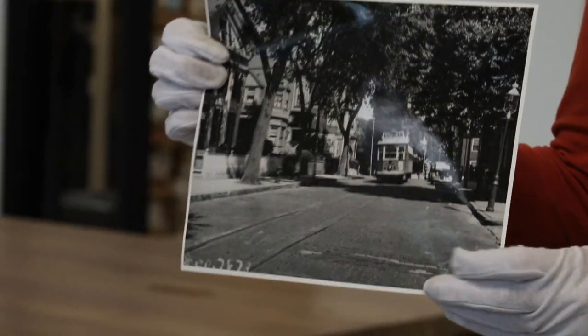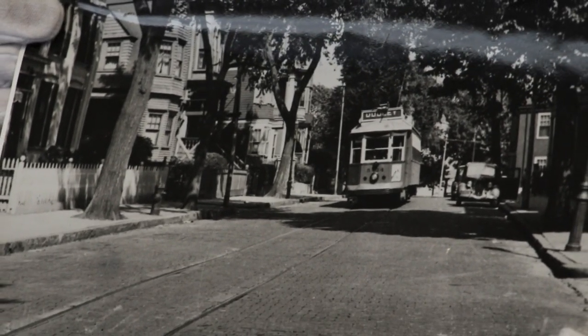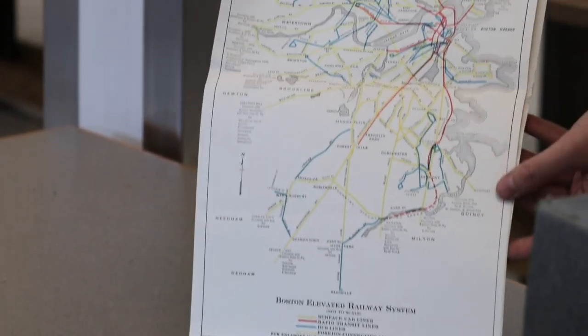This is a picture of a trolley on East 8th Street in South Boston in 1940. We can look at this map of the Boston elevated railway system including subway lines, rapid transit, and surface level lines. In some cases we have a much expanded transit system — some of our lines are much longer now, and some of our surface level lines have been changed into buses.